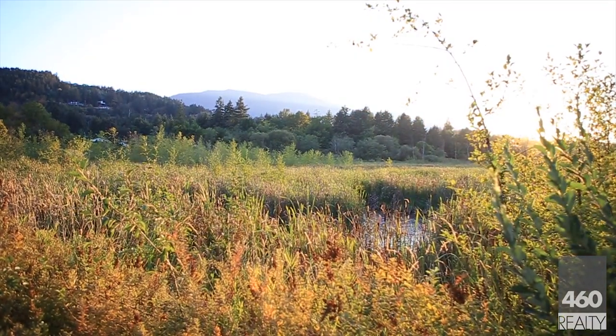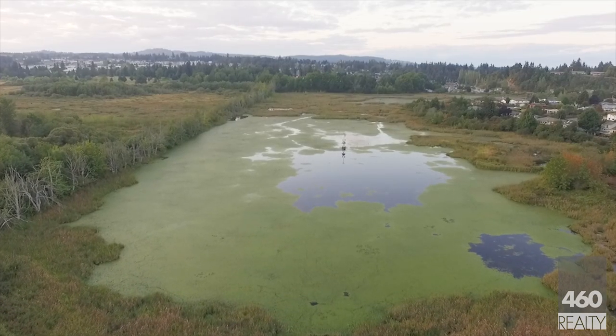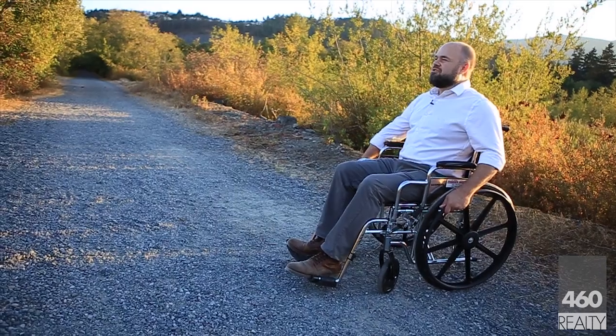I love Butter Tubs Marsh. It's a quiet, serene bird sanctuary with about two and a half kilometers of trail around it. Easy trail too.